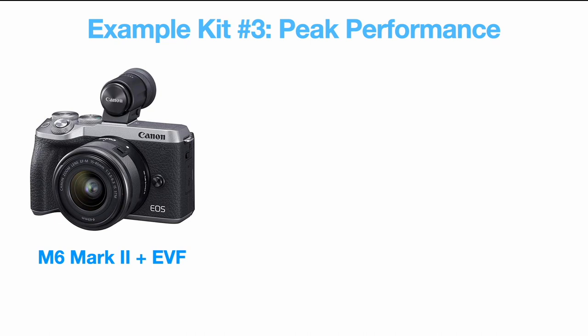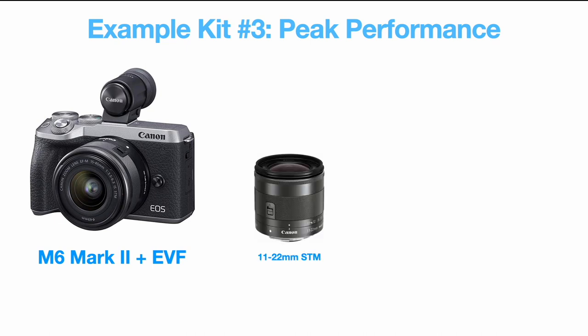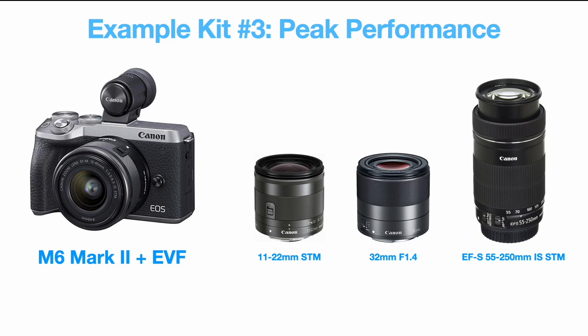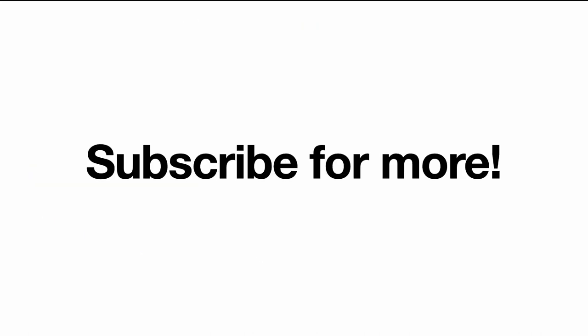For peak performance, take the M6 Mark II, add one of the optional EVFs, then build a three-lens kit: the excellent 11-22mm STM, the superb 32mm f/1.4 for normal and portrait needs, and adapt the 55-250mm IS STM for additional reach, taking advantage of the excellent autofocus and 14fps burst of the M6 Mark II. I hope this video was useful — let us know your thoughts in the comments, and as always, thank you for watching.